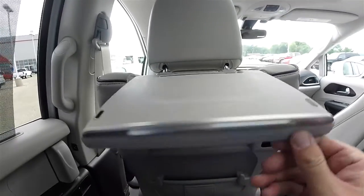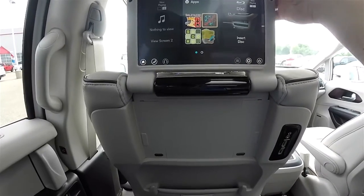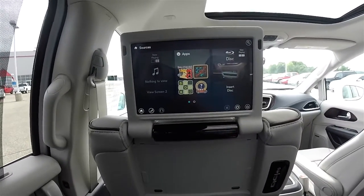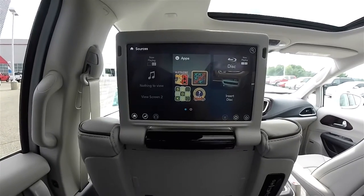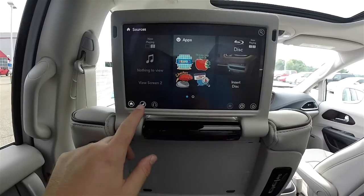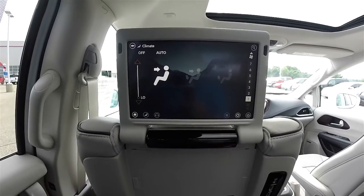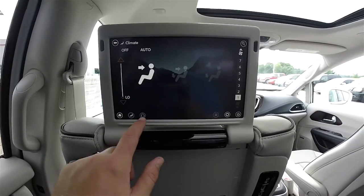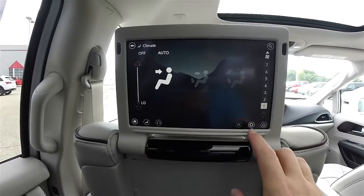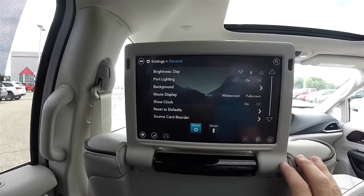To get started we're just going to pull up on the screen on the seat back, and you'll see a high definition display. You have your home button, you've got your climate controls, and your source inputs.